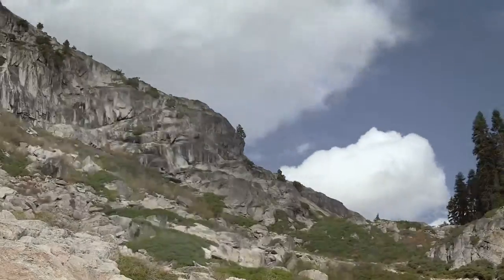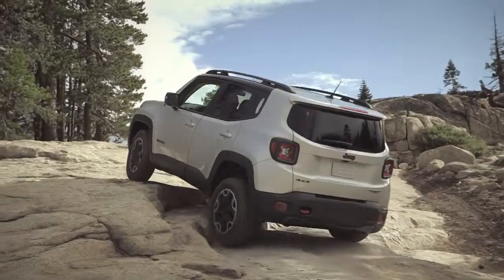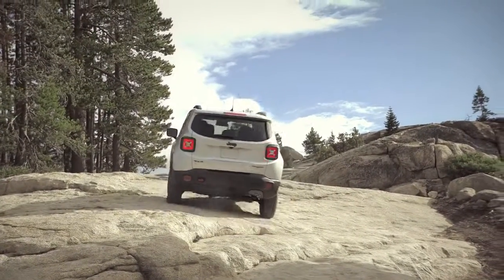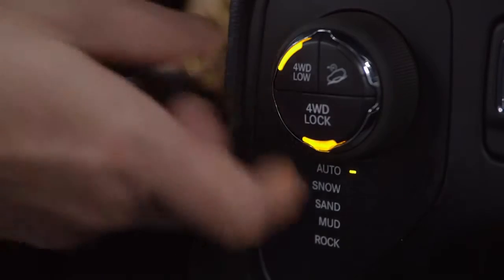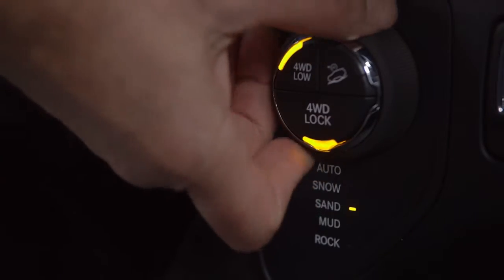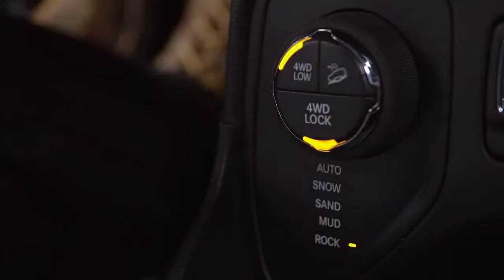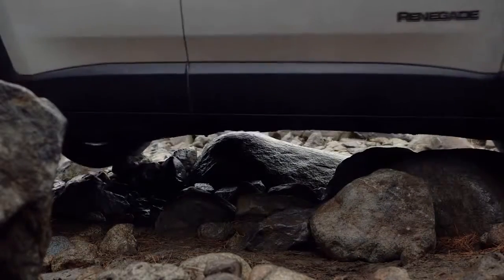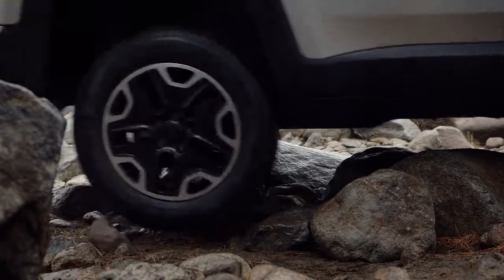For the best driving experience on any terrain, the Jeep's select terrain traction management system helps give you all-weather capability in five modes: Auto, Snow, Sand, Mud, and Rock. Rock mode is exclusive to Trailhawk and helps deliver low-speed 4x4 capability.